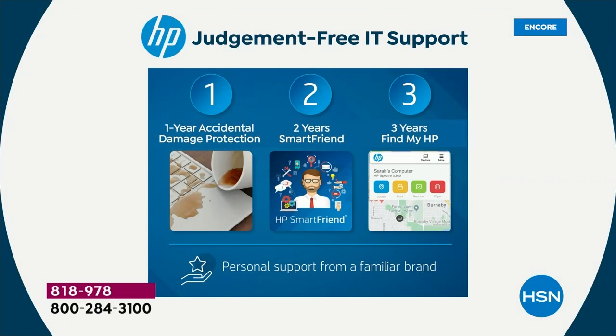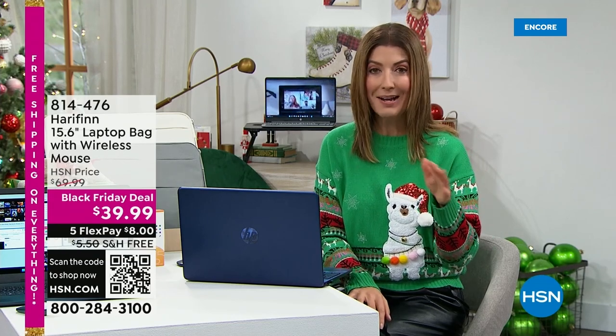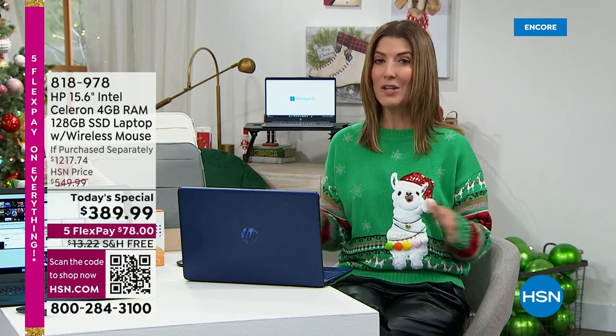These are the extras you will not get at retail. You might find another HP 15-inch, but you will have to pay the price of this computer to get these extras separately. One year accidental protection — a $60 value. Two years of HP Smart Friend — that's 24/7 support over the phone with an HP technician, a $240 value. Three years of Find My HP — tracks and recovers your missing device, a $90 value. Great for teenagers who can't remember where they left their computer. All of that adds up to the price of this computer — so it's kind of like getting the computer for free.